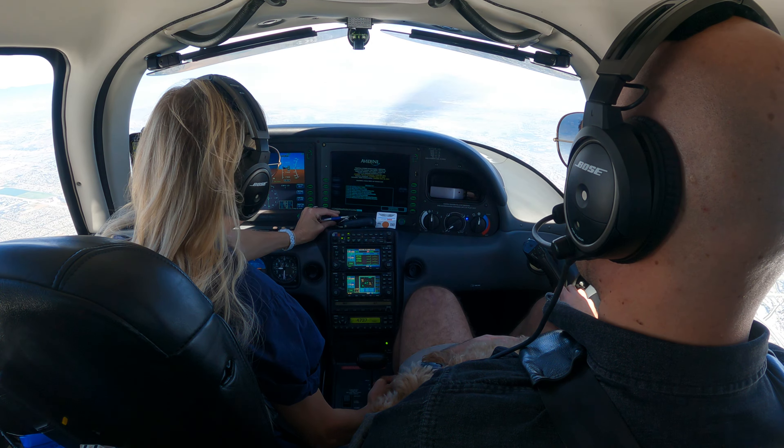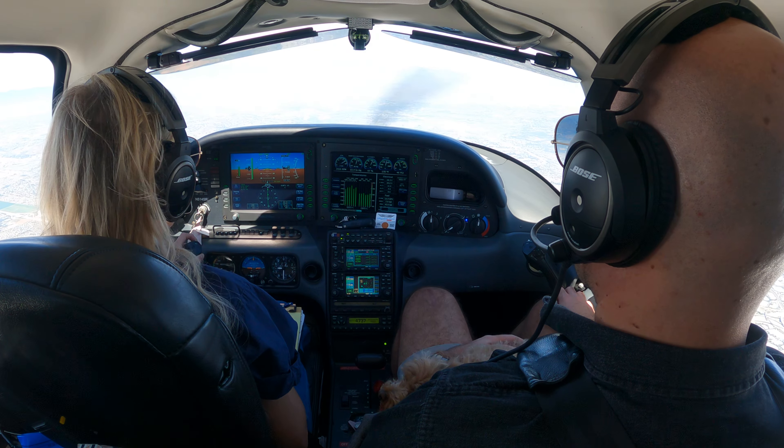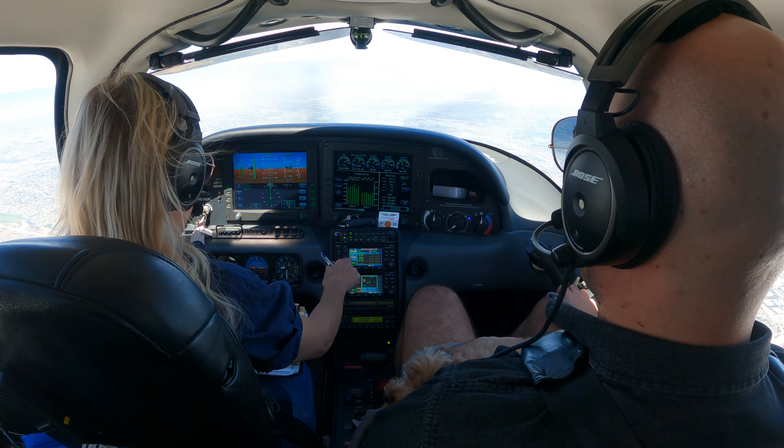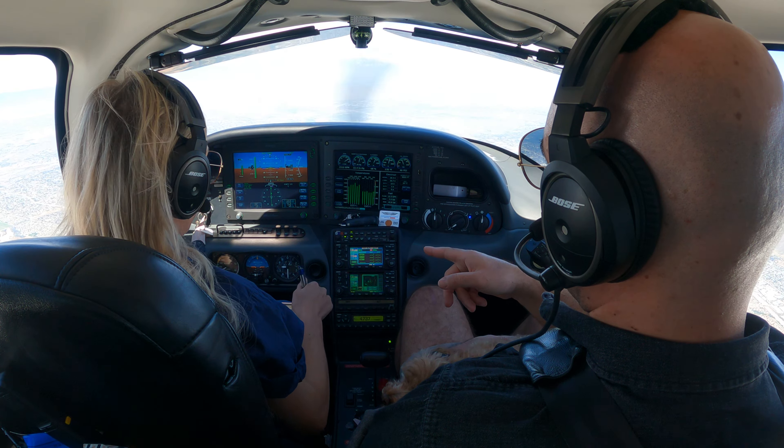So you could go to the engine page. 575 Delta Lima. 4-0 Romeo, contact approach 134.0, advise them when you have the weather for Thermal, good day. 134.0, 514-0 Romeo. Traffic 1 o'clock, 6 miles, same altitude, type unknown.